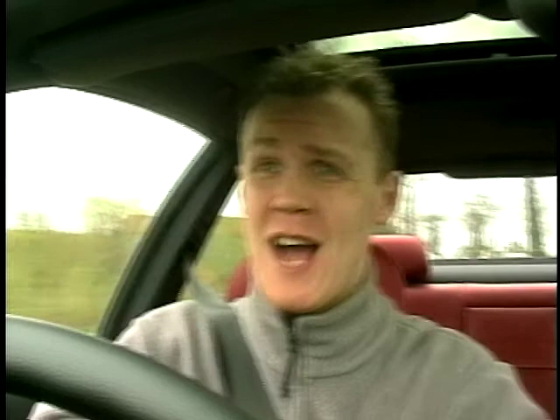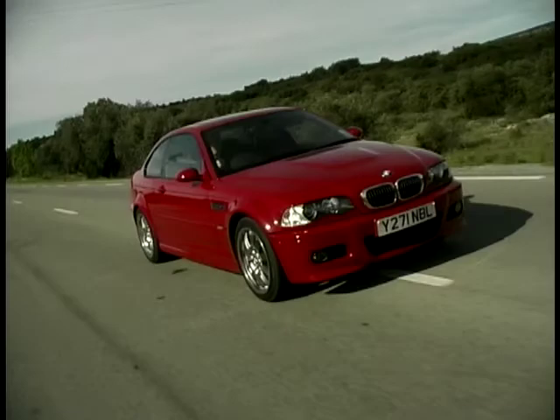Now, the first thing you'll notice when you drive this car is the noise — or more importantly, the engine note. When you put your foot down, that is absolutely superb, and exactly how a sports car should sound. It really lets you know you're driving something a little bit special. Up front there's an all-new 3.2-litre straight-six engine producing over 340 brake horsepower and, as you'd expect, massive amounts of torque, and that pull has really got to be felt to be believed. It's fantastic.